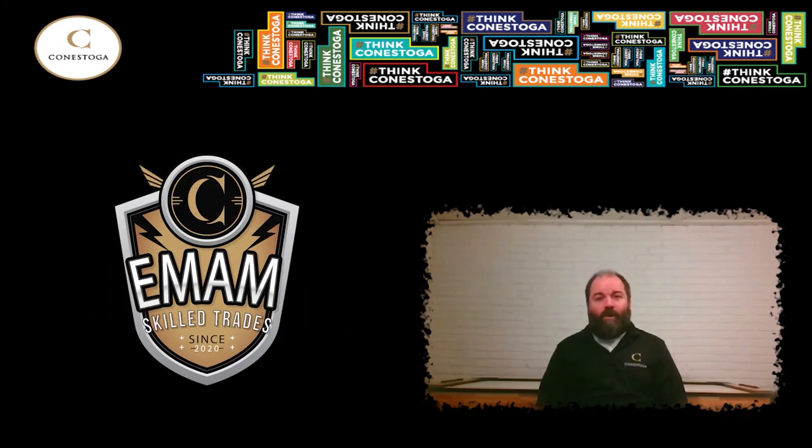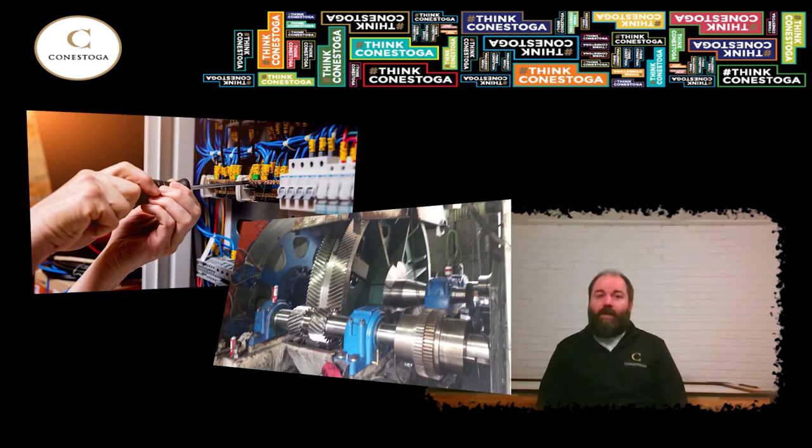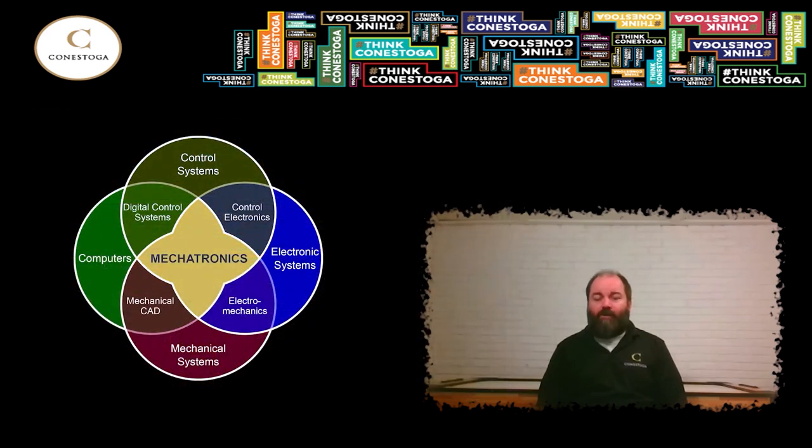Electro-Mechanical and Automation Maintenance is a big name for a big program. We offer a unique combination of training in three high-demand areas of industrial maintenance in one comprehensive two-year diploma. Those areas are Industrial Electrician, Industrial Millwright, and Automation Technician. When these three areas are combined, they're known as the field of mechatronics, and now we're focusing on this combined field from a skilled trades perspective.